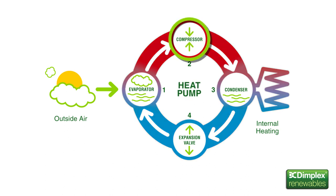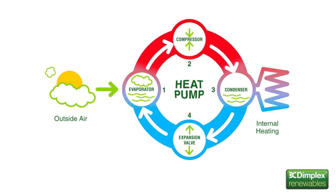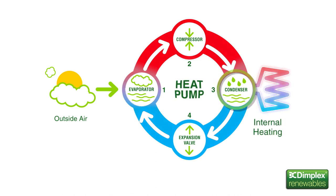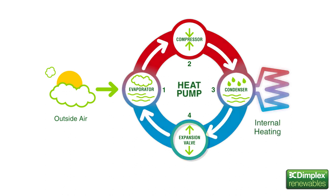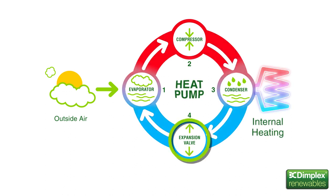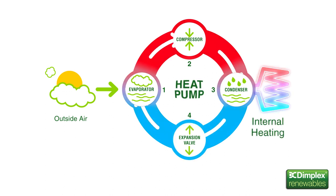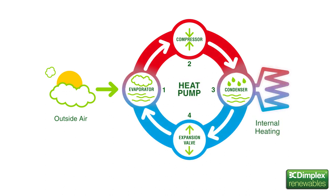The refrigerant gas is then compressed by an electrically driven compressor, which causes its temperature to increase significantly. The hot gas is then passed through a condenser, where the heat energy is transferred to the water used in the household heating system. Finally, the cooled refrigerant turns back into a liquid. After passing through an expansion valve, it returns to the evaporator and the process starts again.